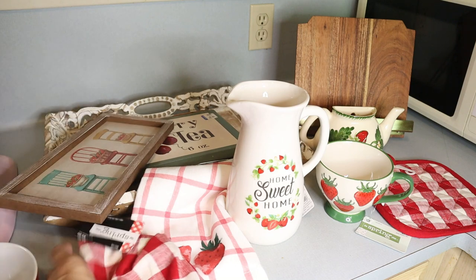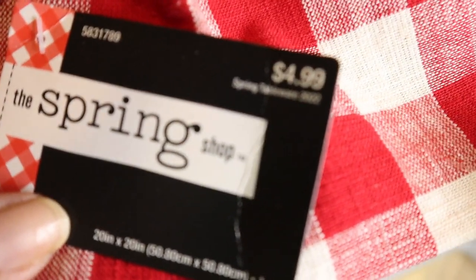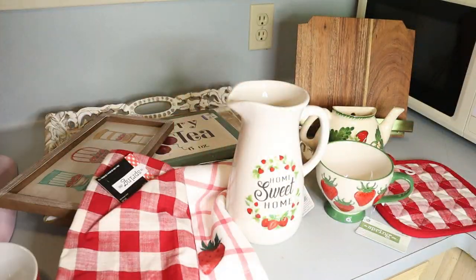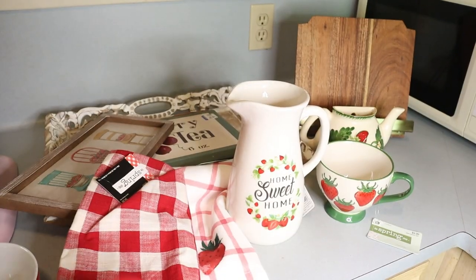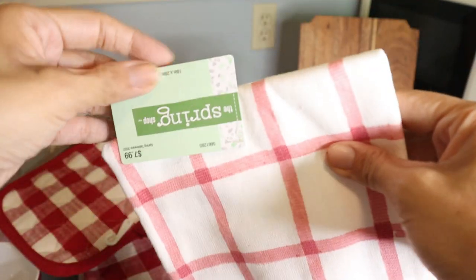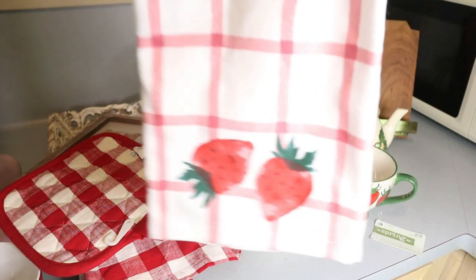At Hobby Lobby, I grabbed this kitchen cloth — it's $4.99, and everything spring was 50% off. I love the checkered red and white pattern. I also got the matching pot holder, which was $5.99 full price. And this kitchen towel from Hobby Lobby with strawberries — I like the color, it was $7.99 full price. Very cute.